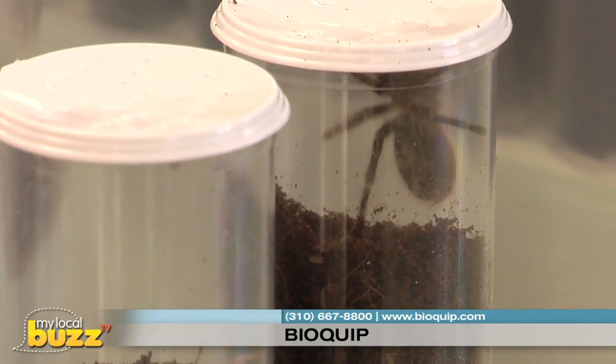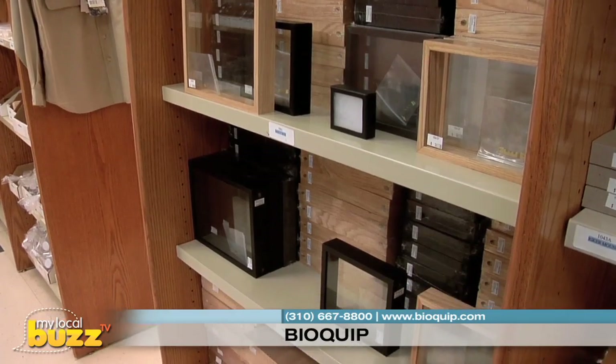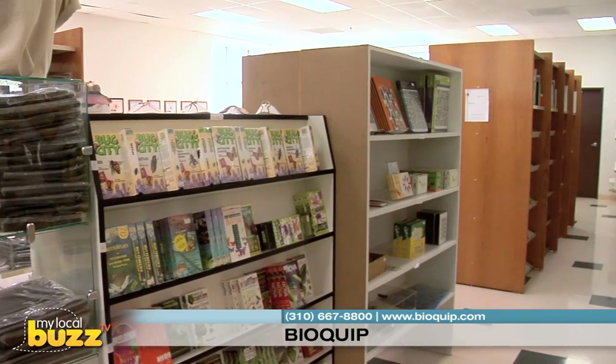Their online catalog offers over 12,000 items which can be shipped to over 100 countries around the world. New items are added weekly, including monthly book and product specials for the savvy shopper.